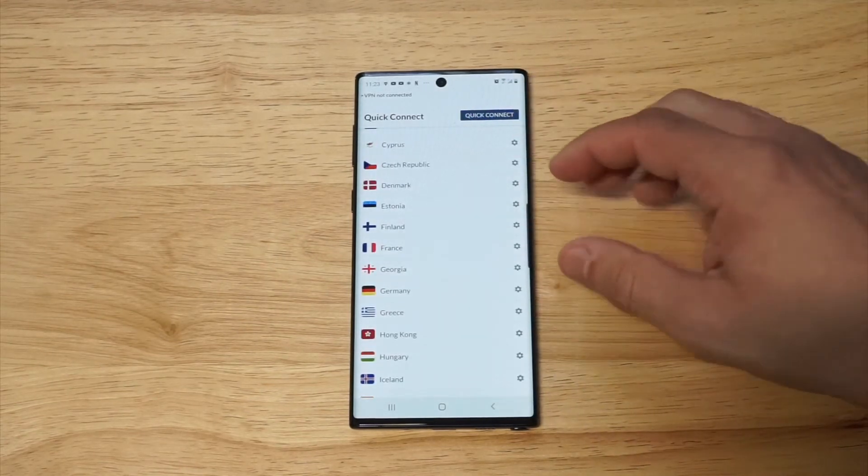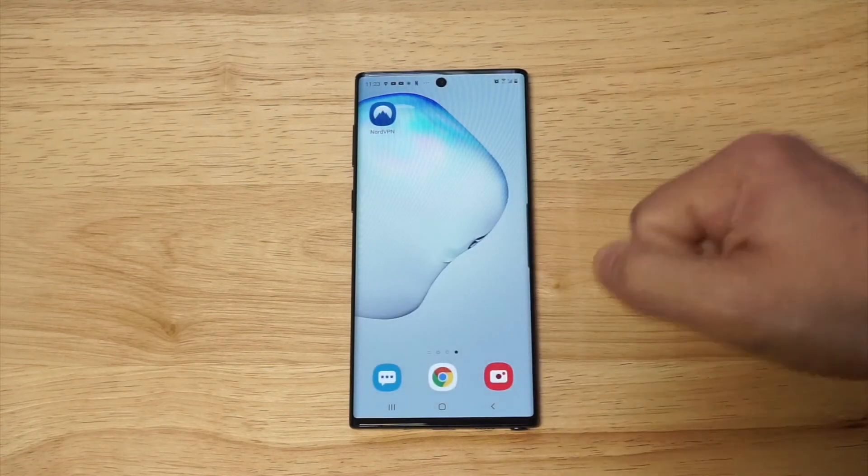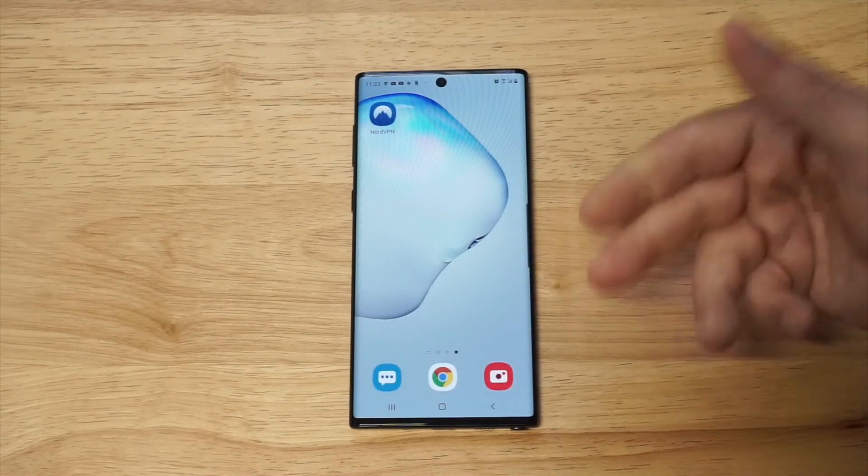I'm going to disconnect here. You can go by countries alphabetically, and if you're in the US and you want to be located in a certain state, you can do that on here as well. It's really that easy.